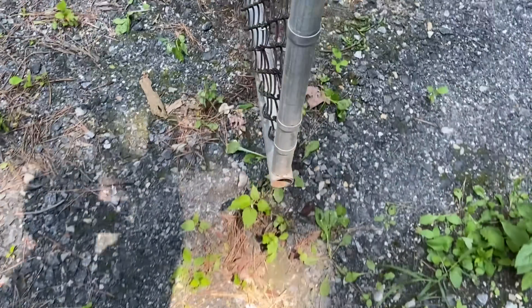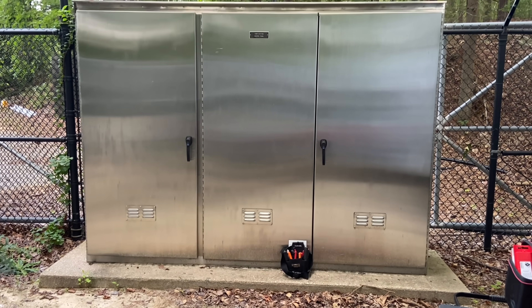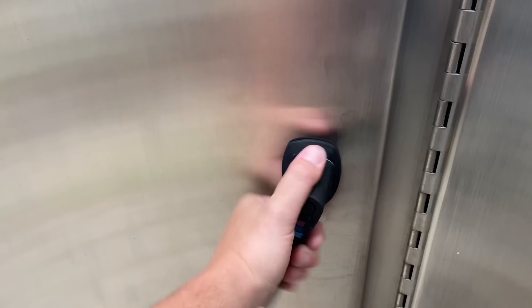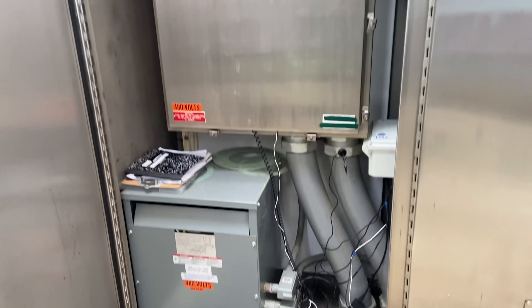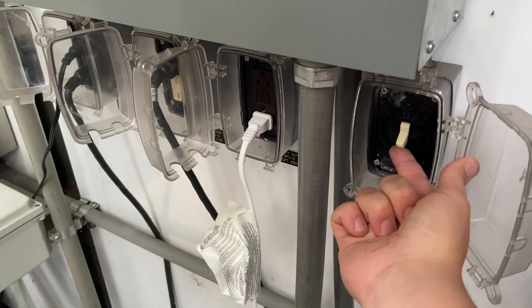Sometimes I wonder if these barbed wire fences are to keep people out, or to keep me in. They never let me leave until the motors are humming again. Anyway, we're back at a pump station, and we've got a size 3 motor starter acting up. But instead of fixing it, this time we're gonna replace it with something fancy.